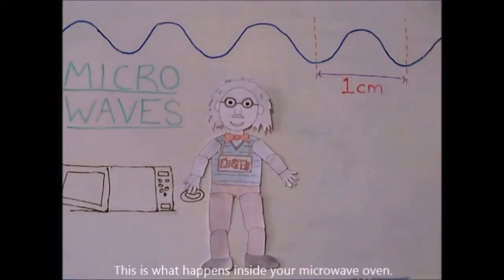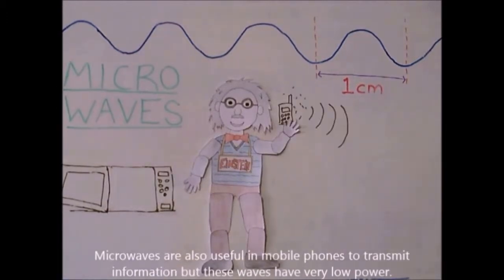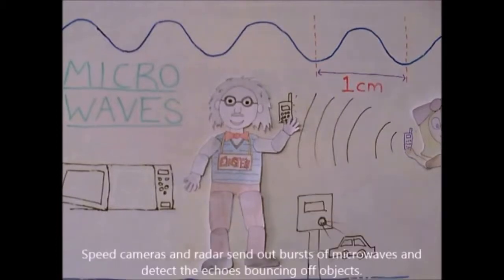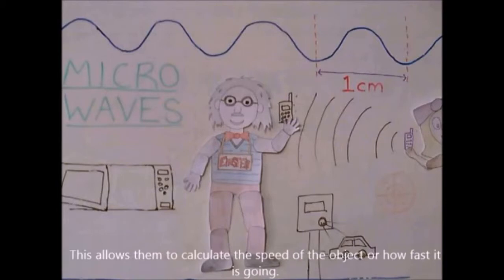This is what happens inside your microwave oven. Microwaves are also useful in mobile phones to transmit information, but these waves have very low power. Speed cameras and radars send out bursts of microwaves and detect the echoes bouncing off objects. This allows them to calculate the speed of the object or how fast it is going.